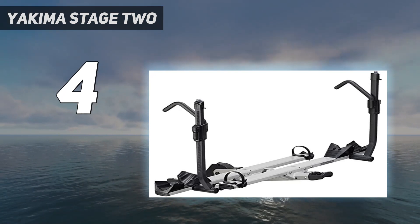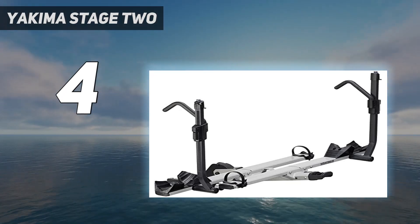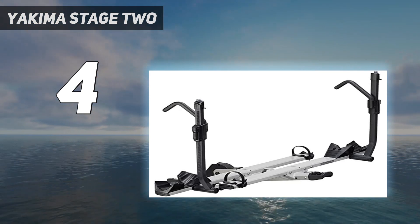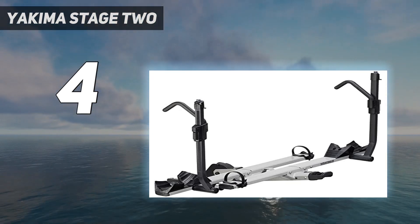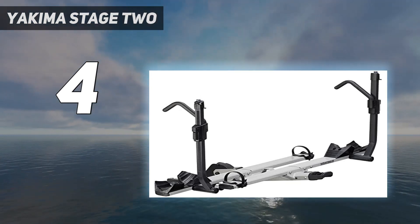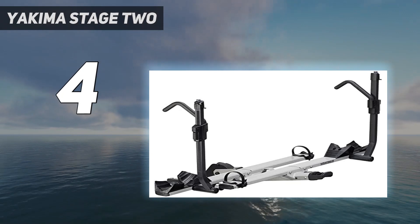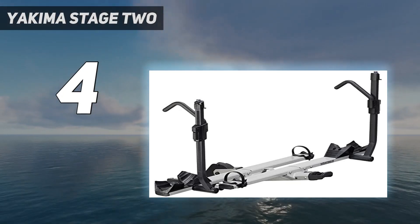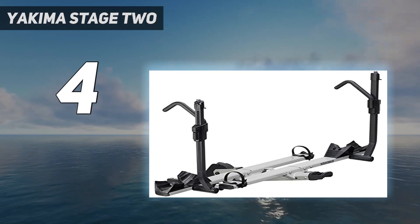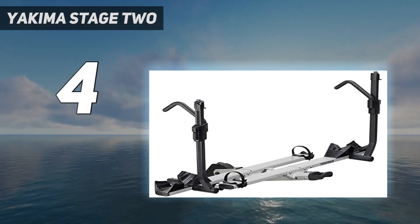The Stage 2 is a sturdy hitch rack that can withstand wear and tear. However, it is quite heavy, weighing in at 63.5 pounds, which makes it challenging to move around when not mounted on a vehicle. Additionally, it is a large rack that requires significant storage space. While most users will find the 70-pound weight limit sufficient, Yakima imposes lower limits of 60 and 42 pounds per bike for RV and off-road use.